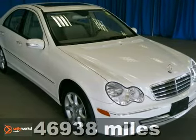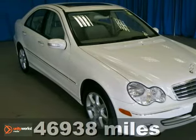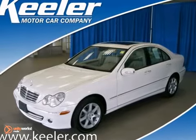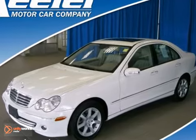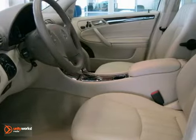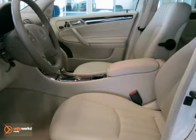The Mercedes-Benz Center at Keeler Motor Car Company introduces this 2007 Mercedes-Benz C280 with an automatic transmission and just 46,938 miles. This vehicle has an arctic white exterior, a stone MB-Tex interior with a high-gloss laurel wood trim, and it comes with some wonderful features.